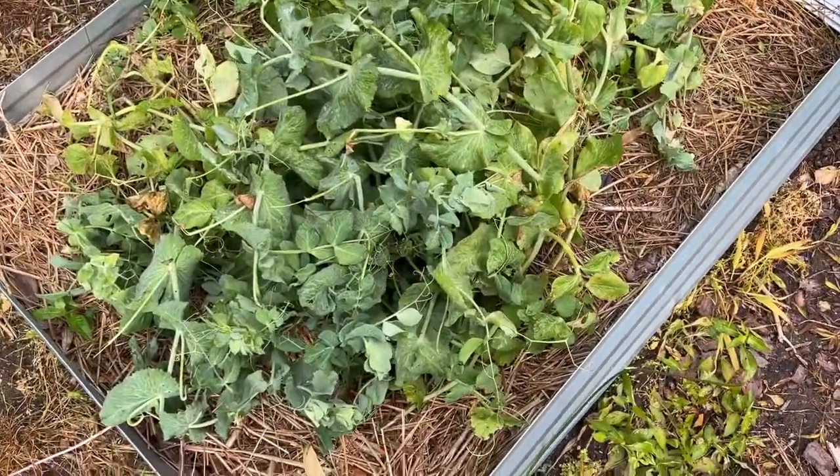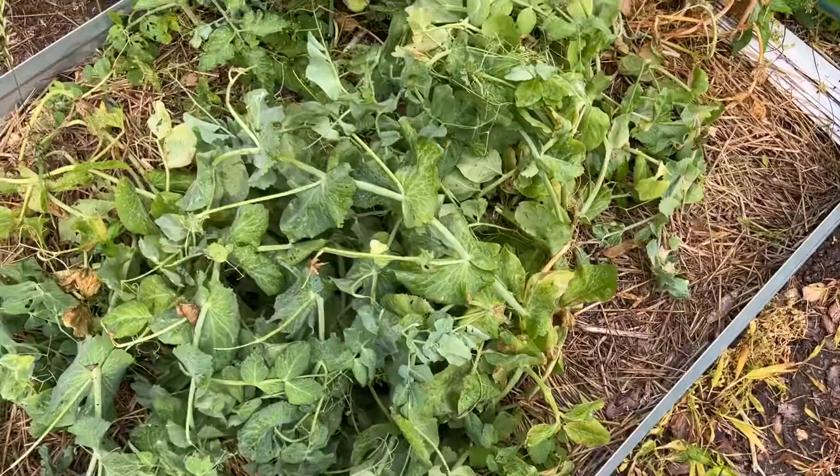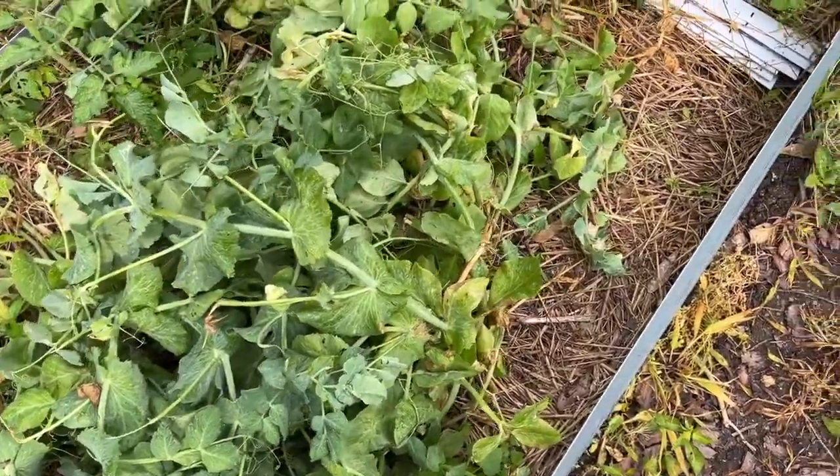The peas — we have had several helpings off of this. We only pick enough for one meal. It is like eating candy. So these will go up; I'll pull these up too and they'll go down to the chickens.